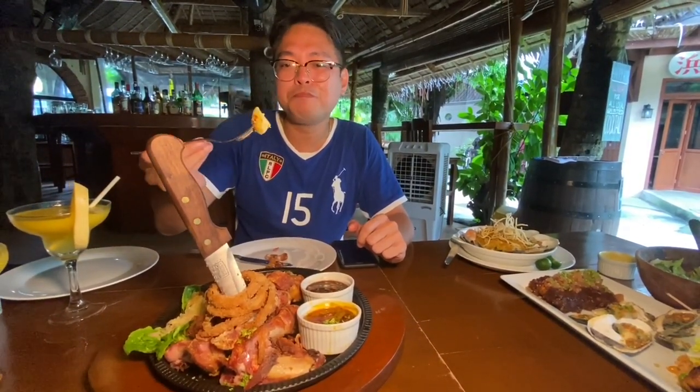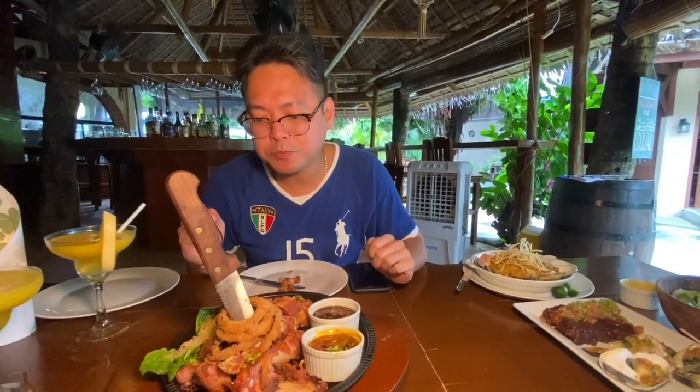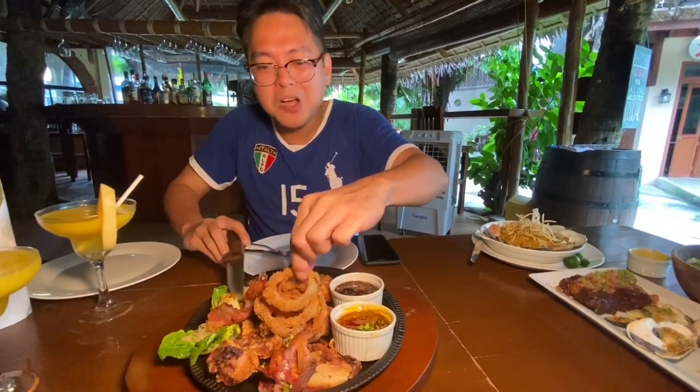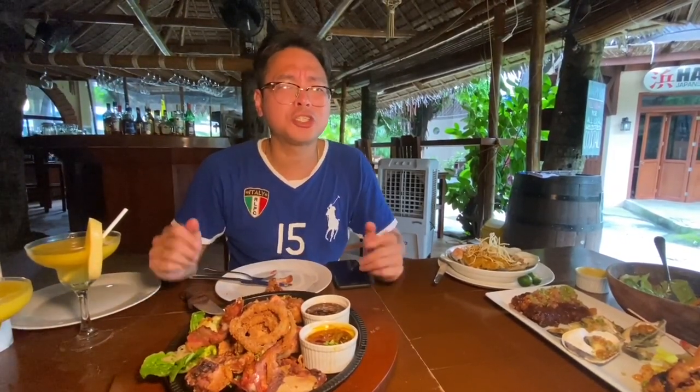Ending with a potato salad — good texture, still has a bit of a bite. And it even comes with onion rings. This is ultimate comfort food right here. Absolutely delicious.